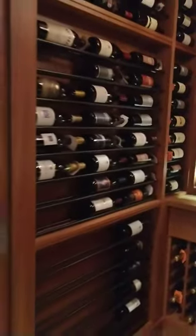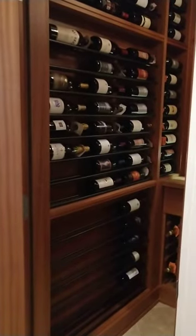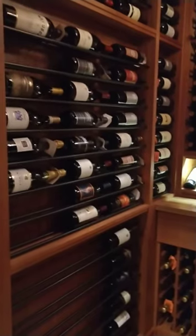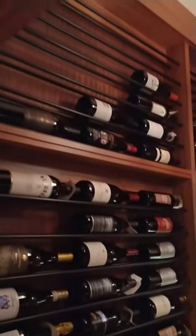Right here at the door, because they don't have much room from the door jamb to the wall, we included a single deep horizontal label-view wine rack system. It's wood and metal rails, and it really works great for those margins next to a door.